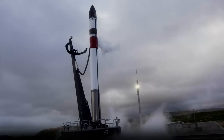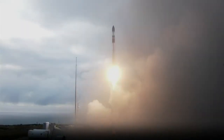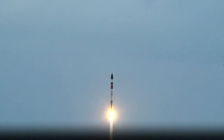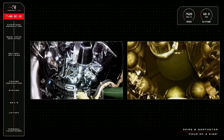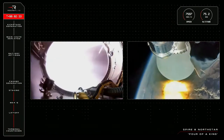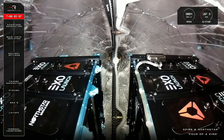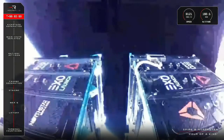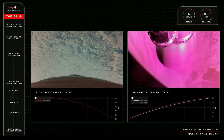Moving on to Down Under, we have Rocket Lab. They successfully launched the Four of a Kind mission — a launch I missed in last week's Weekly Orbit. They successfully launched four satellites all purposed for a global positioning system and surveillance. We had some really cool views from stage separation throughout the whole mission, and we were able to watch the first stage come down and make a soft landing in the ocean, ready to be recovered by the recovery vessel.